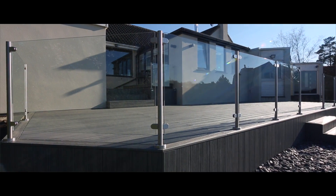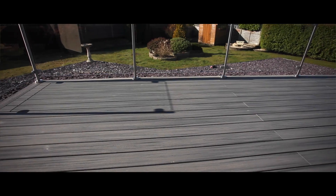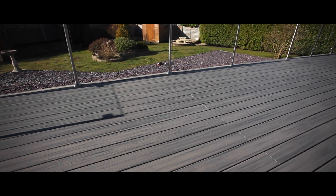Now it's down it's made a huge difference, it's nice and clean, it's a very big space and it looks fantastic.